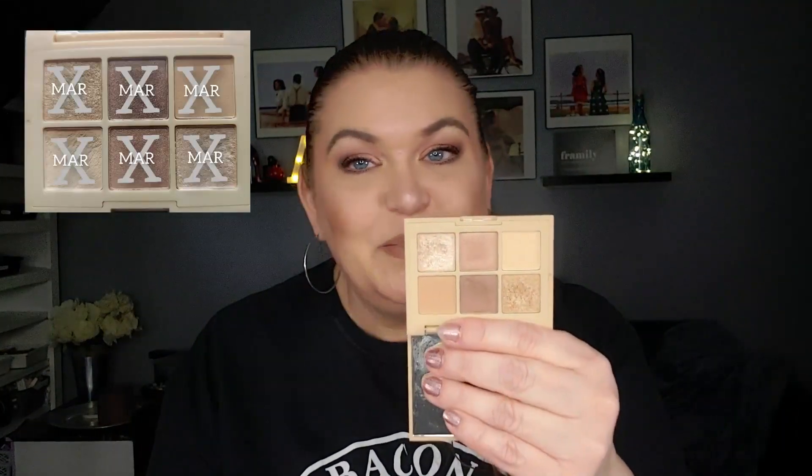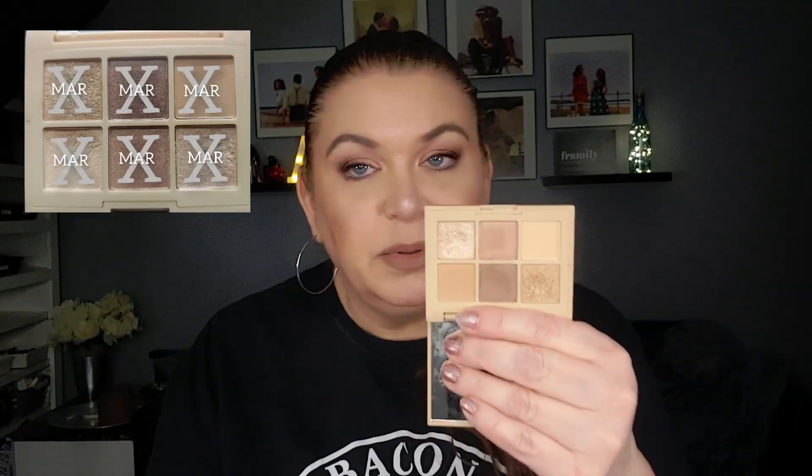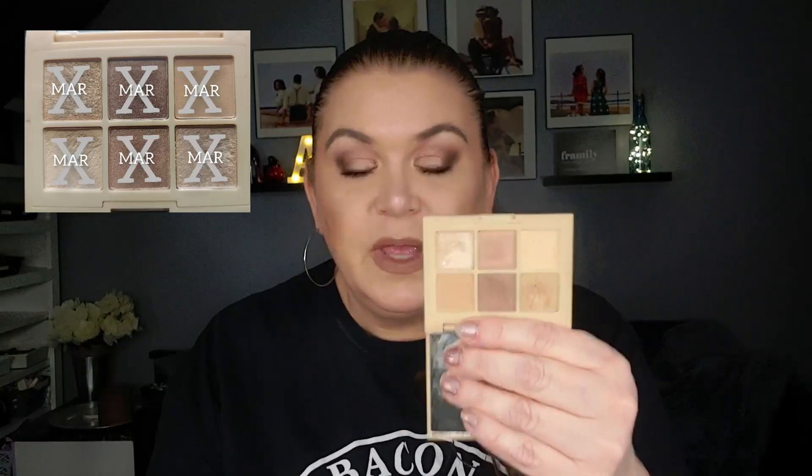The next one is the Essence Nothing Compares to Nudes. Again, very small palette, but very pretty. I love that you could do a complete look with these palettes. Very, very travel friendly. Great formula. $3.99 a piece — sometimes they're on sale even. I love them.